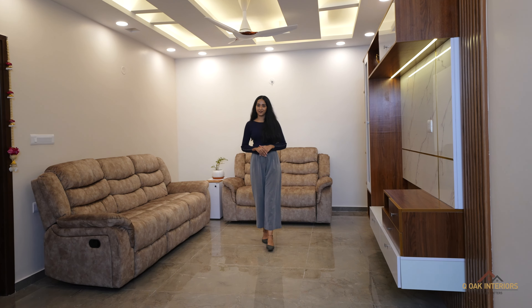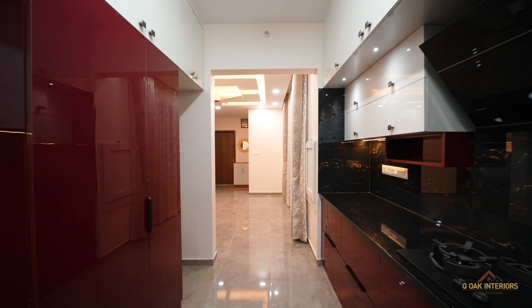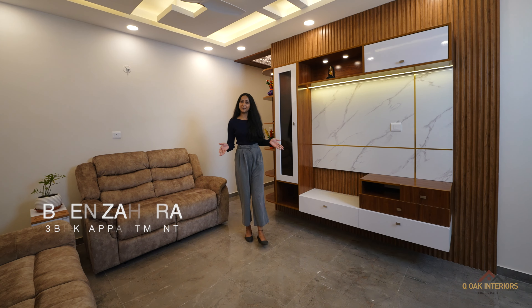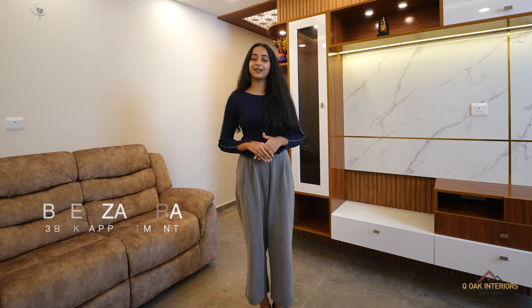Hi everyone, we are from Qoak Interiors, Bengaluru. Qoak is known for tailor-made designs. Each project that we undertake has different stories to tell. Today we are going to show you a 3BHK flat designed with modern and contemporary style with a classic touch.